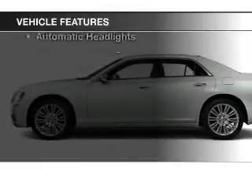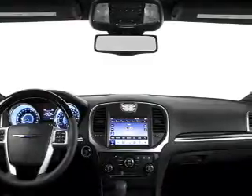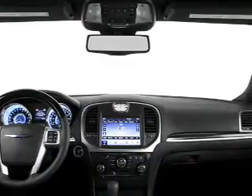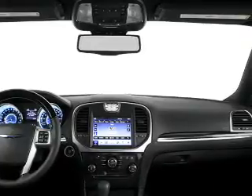Keyless entry, power windows, cruise control, a DVD system, AM/FM stereo, satellite radio, and power mirrors. Our website offers more information on all of our vehicles.